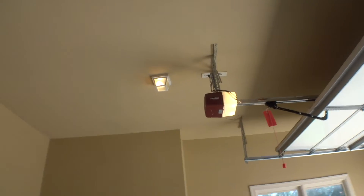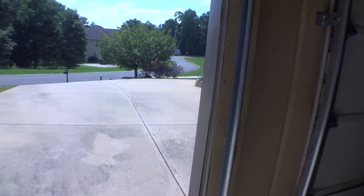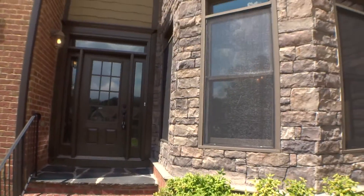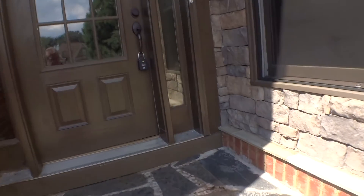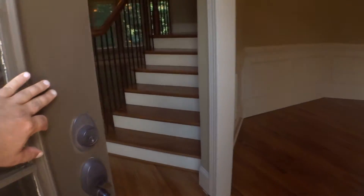Walls are in good condition. Ceiling and light also. At this point we are ready to step in for the second session of the move-out inspection.